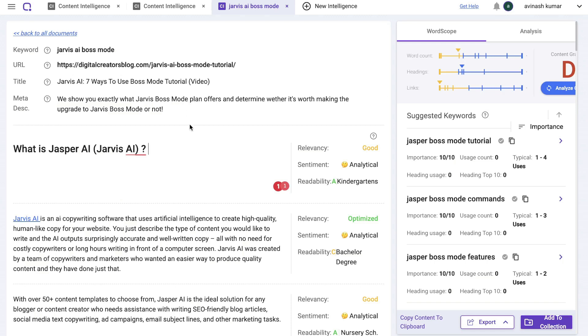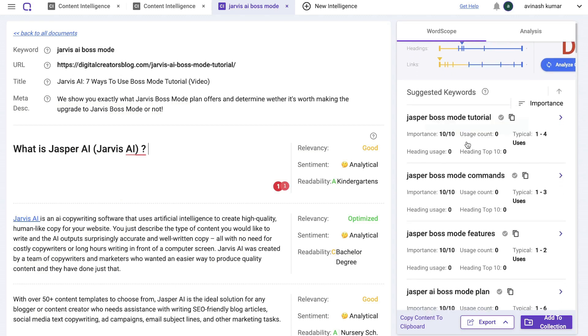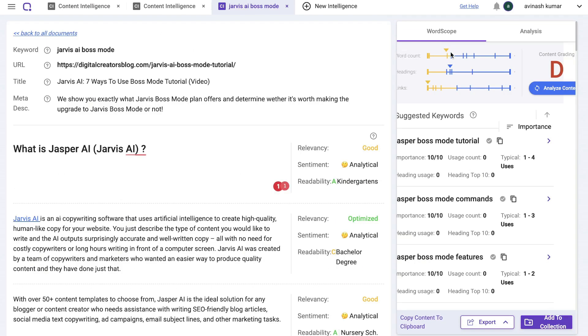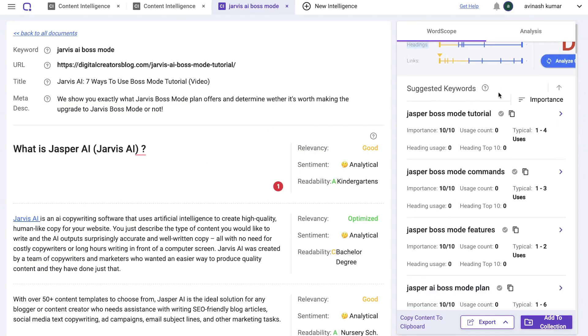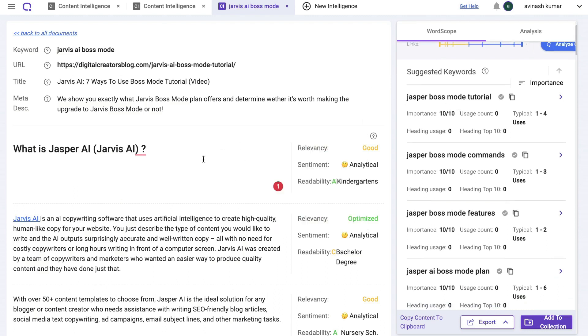Once you enter that URL and keyword, BIQ pulls all the information from that page. You'll see recommendations on the right-hand side for that specific page and things you can improve to rank higher. Looking at the word scope analysis, we currently have a content grading of D. We can see our word count, headings, and links for this article, and scrolling down we see suggested keywords to include to improve on-page SEO.